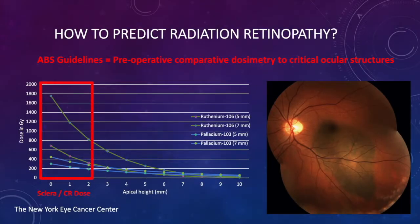How do we predict radiation retinopathy? The American brachytherapy guidelines suggest preoperative comparative dosimetry. For a sub-foveal tumor, the dose required to kill it will be quite high, and therefore the radiation to the fovea and the risk will be quite high as well. With ruthenium, for example, the dose to the base can be quite high and a macular scar will develop, which is typically associated with decreased visual acuity.